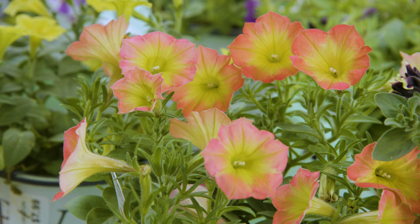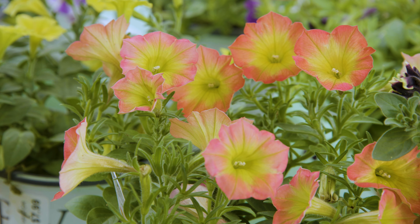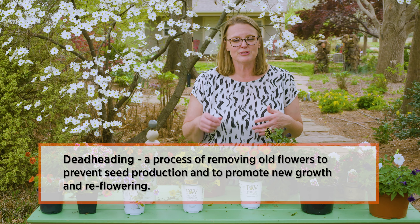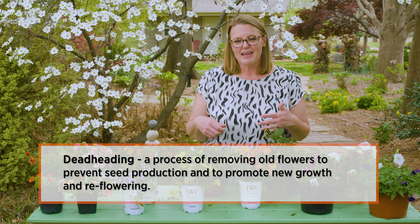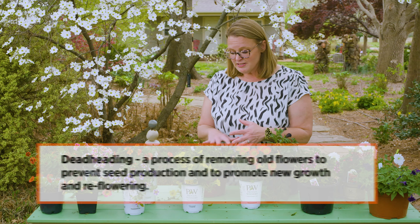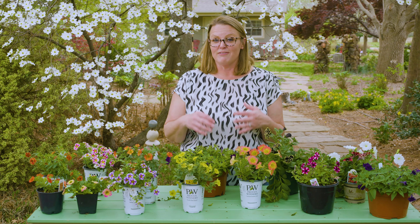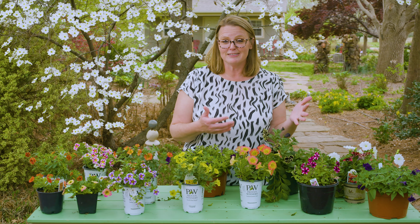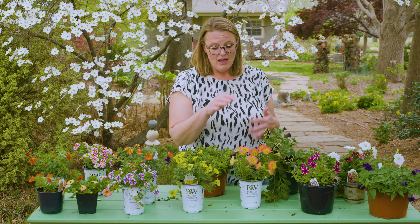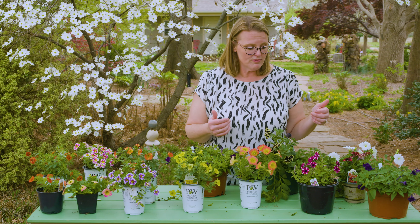The nice thing about the supertunias series is that they are self-cleaning, meaning you don't have to deadhead them. With some of the older petunias you might remember that you would have to go around and remove those spent flowers to prevent them from producing seed. If you didn't deadhead it, it would go into seed production and you would find little seedlings later on in your garden. That's one thing you don't have to worry about with the supertunia series and some other more recently developed petunias.